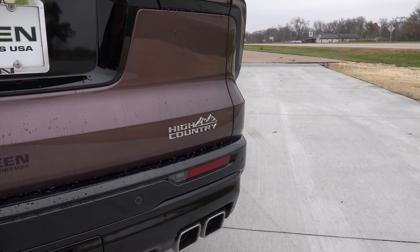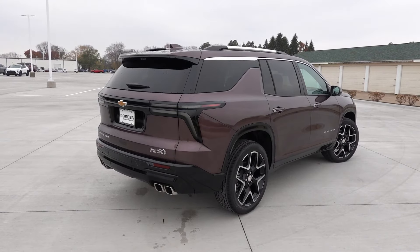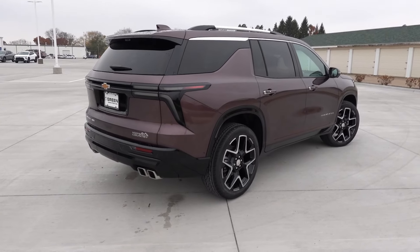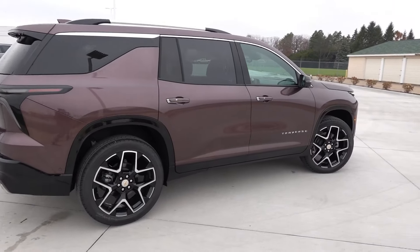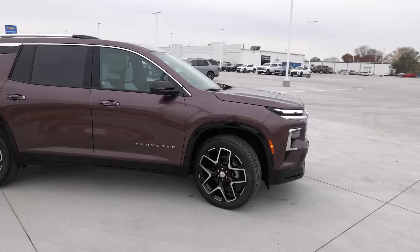There's the backup camera with the integrated washer nozzle, and the digital rear camera mirror is located near the third brake light. Also standard is the High Country badging on the passenger side of the tailgate, just to signify that this one is indeed the new High Country trim. Feel free to let me know your thoughts on the appearance in the comments below.